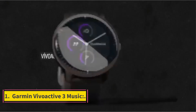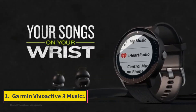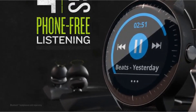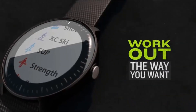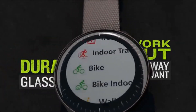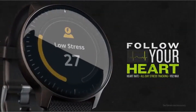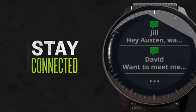Number 1: Garmin Vivokativ 3 Music. It is one of the best watches for runners. It is a watch featuring GPS and music, with the ability to store and download up to 500 songs. It has the ability to track your heart rate and some of the apps available. It is also a smartwatch, with the ability to connect to Bluetooth hands-free. It has a great battery life.